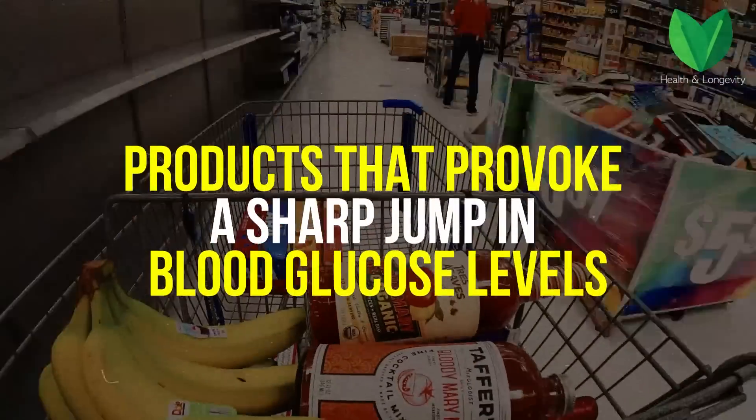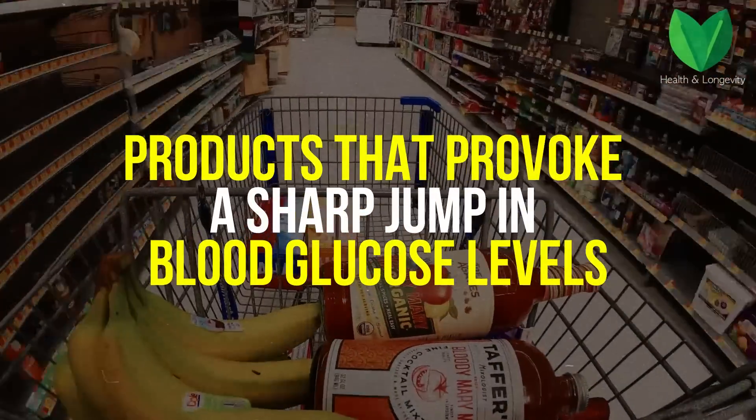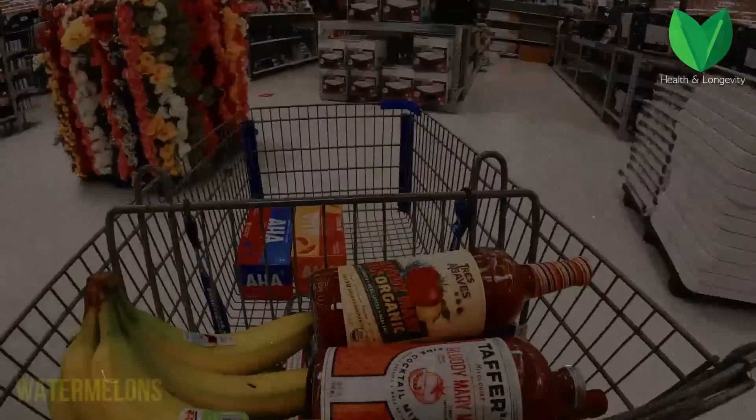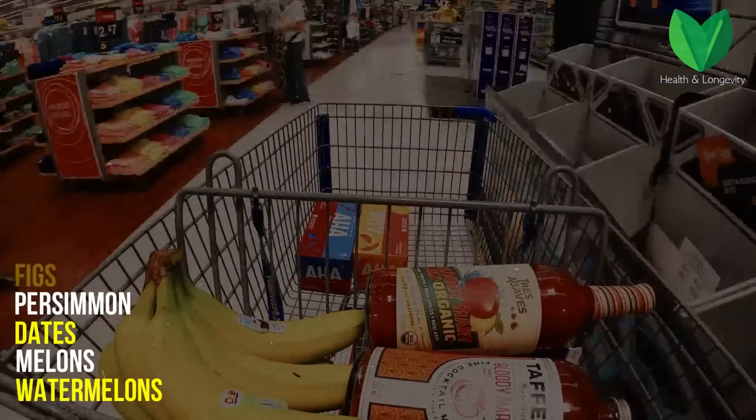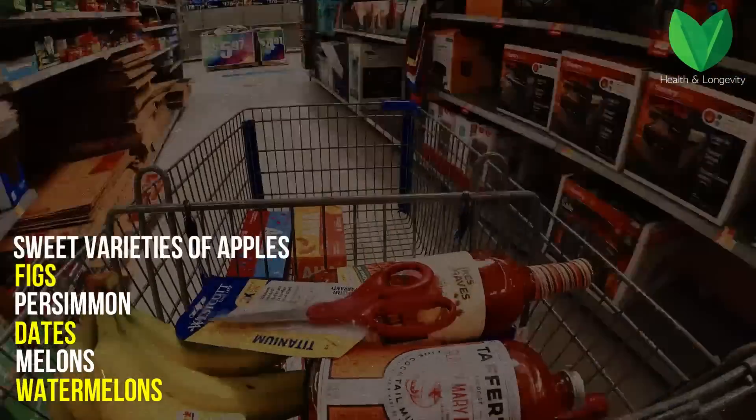There are many products that can provoke a sharp jump in blood glucose levels. These fruits include watermelons, melons, dates, persimmons, figs, sweet varieties of apples, and peaches.